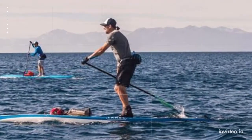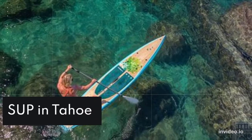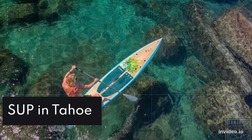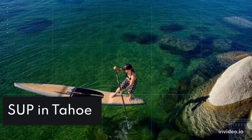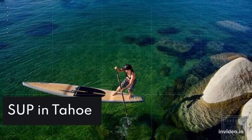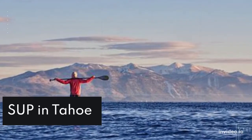Few things are more iconically Tahoe than snapping a selfie while exploring the unbelievably clear waters of Lake Tahoe on a stand-up paddleboard. Discover hidden coves and massive granite boulders that are perfect for catching a few rays.